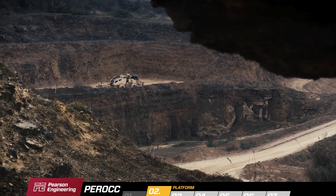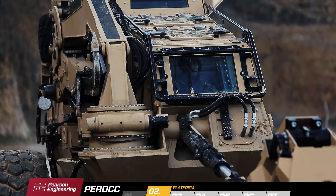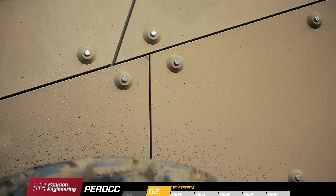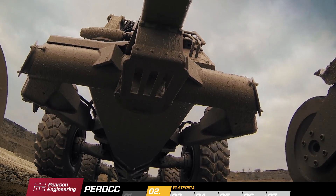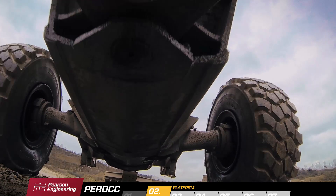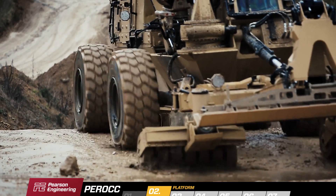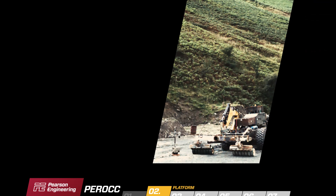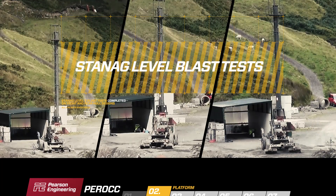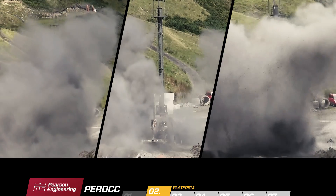PEROC operates in high threat areas, so a high priority has been placed on the protection of both occupants and vehicle. The crew compartment and power pack are protected by a combination of armoured steel and composite panels, allowing the protection level to be easily increased as the threat develops. The unique double V monocoque hull protects the full length of the vehicle. The narrow design and concentrated mass minimises lifting and the energy imparted to the vehicle during a blast. The platform has been designed for STANAG Level 3 blast and ballistic protection as a minimum, and a series of successful STANAG Level blast tests have been completed on both the front and rear hull designs.